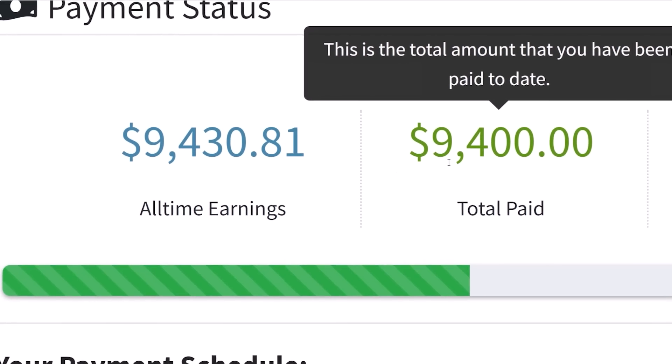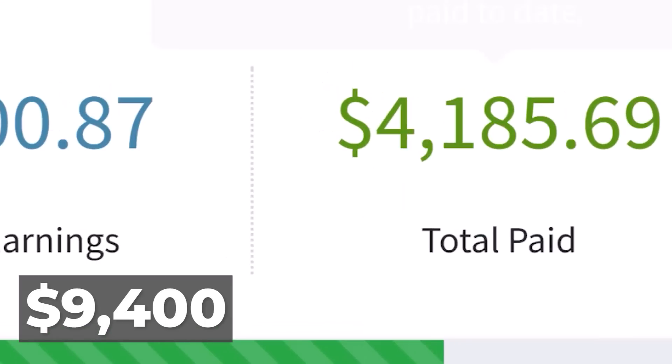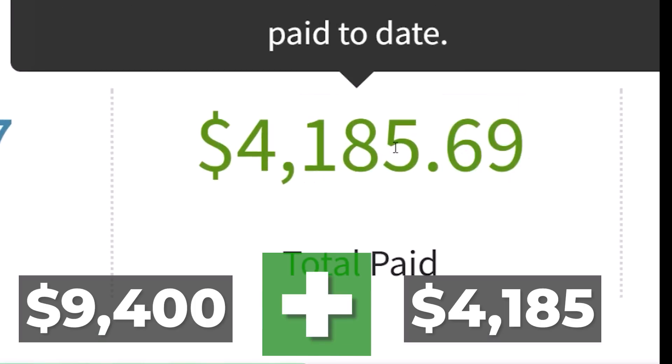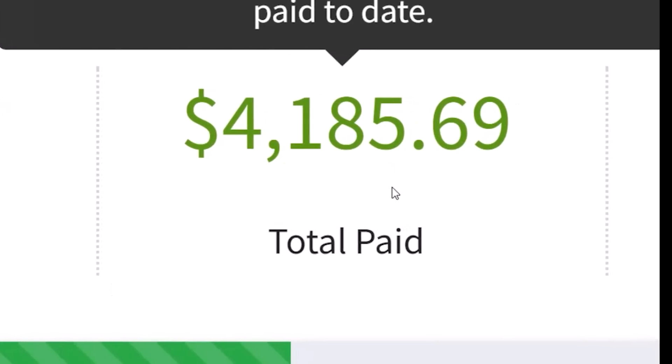As you can see right here on this account, I got paid over $9,400 total paid directly into my account. And on this account, I got paid over $4,185.69. That's altogether more than $13,000 that I got paid in commissions without generating any sales at all.